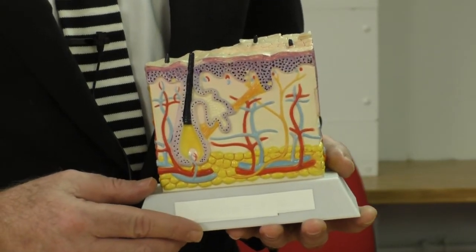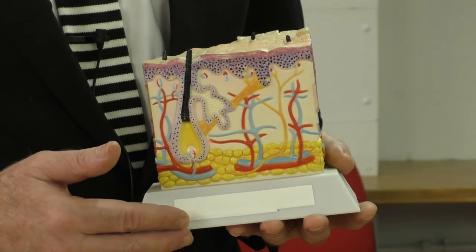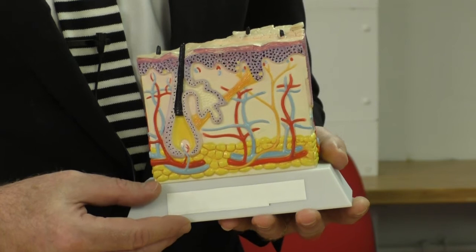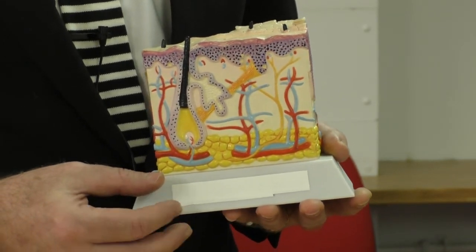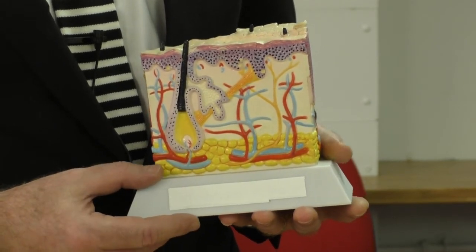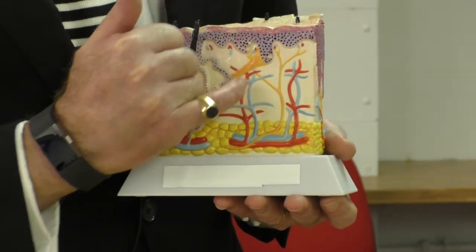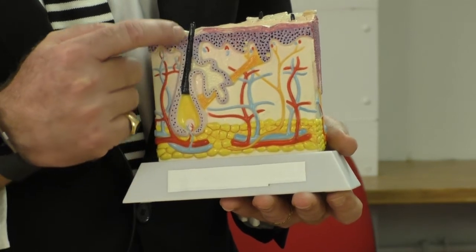I thought we'd reflect on actually where these tumours that we're excising originate in the skin. And so I have with me here a model, a schematic model of the structure of the skin. The tumours that we are talking about are the basal cell carcinoma. And as its name implies, basal arises from the basal layer of the epidermis. Sometimes they may arise from hair follicles too, as in this structure here.